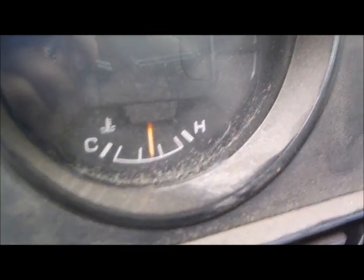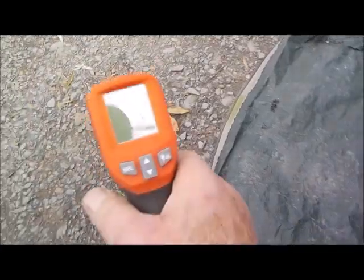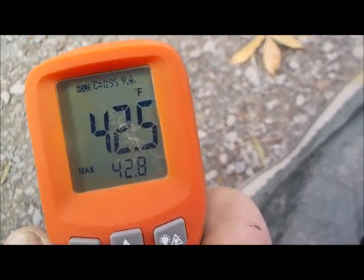Before I even go under the truck, I want to show you the temperature of the ground here — 42 degrees out here, between 40 and 45. Okay, we've got two cats here. We're gonna call them cat one and cat two.